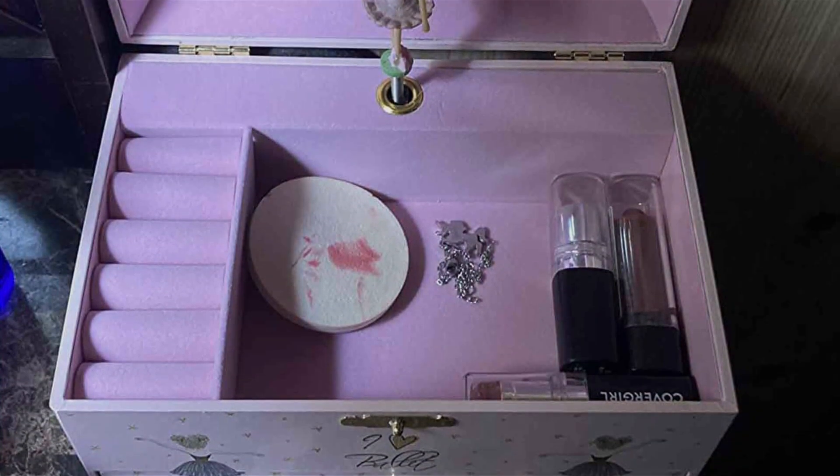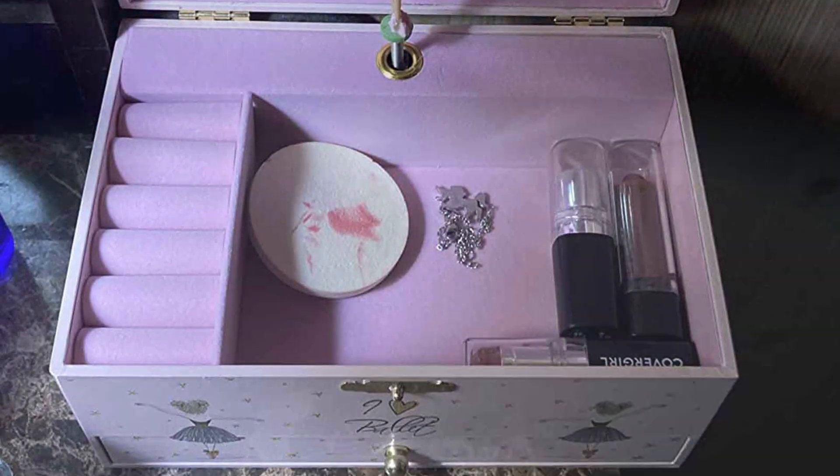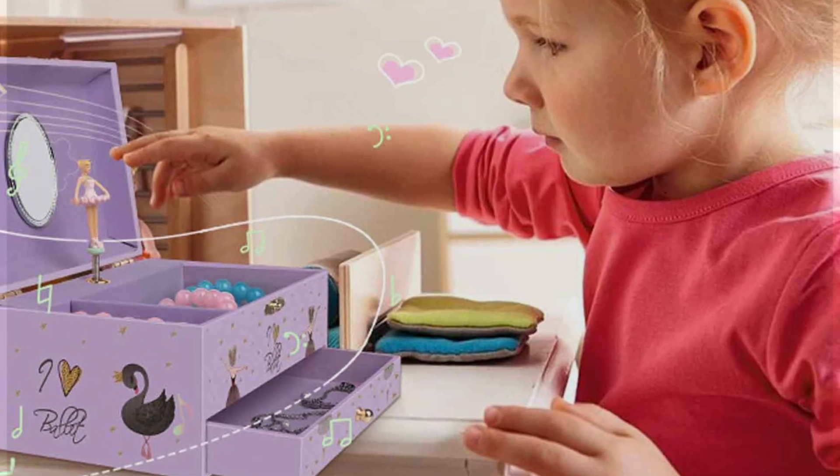The Fububi Jewelry Box strikes a perfect balance between aesthetic appeal and practicality, making it an ideal gift for young girls and teens alike who cherish their jewelry collection.